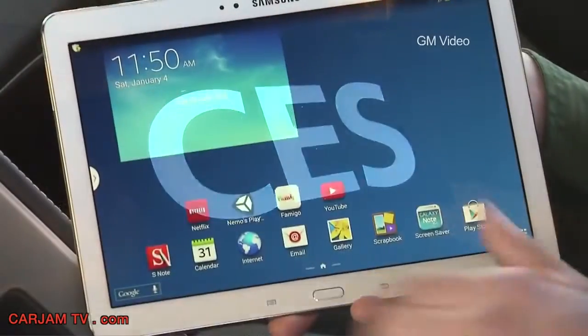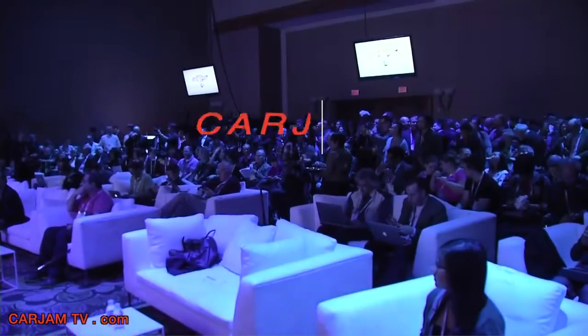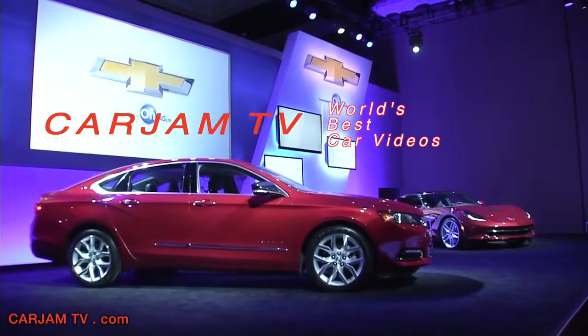The Consumer Electronics Show has always been one of the most anticipated new product showcases in the world, and nowadays the gadgets are getting bigger as automakers like GM are getting involved. Automakers are here in force at CES, showing off great smart new technologies designed specifically for the car that will help keep customers connected while on the go.